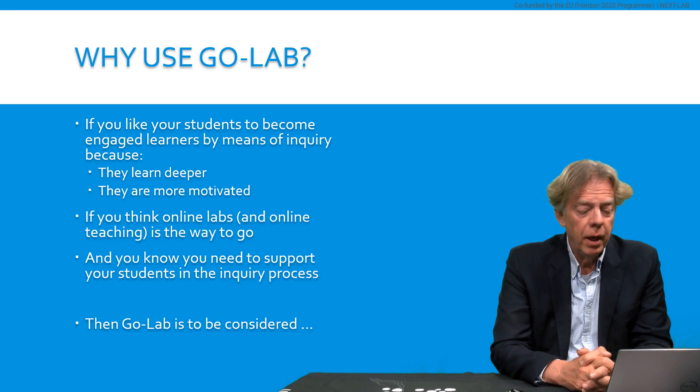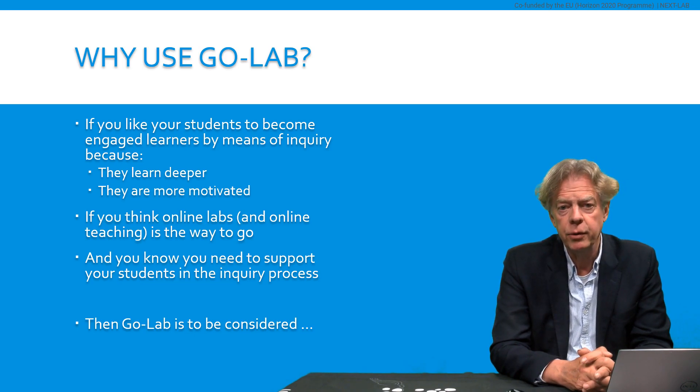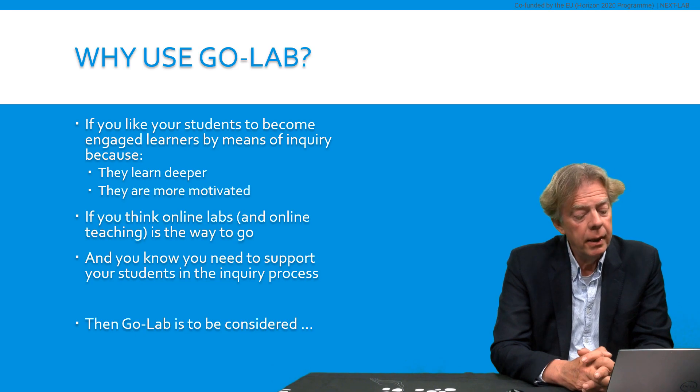Suppose that you like your students to become engaged learners by means of inquiry, because you realize that if they use inquiry, they learn deeper, they acquire deeper conceptual knowledge, and they are also more motivated to learn science topics. If you think that online laboratories, and more in general online teaching, is the way to go, and you also know that you need to support your students in the inquiry process, then you should really consider using the GoLab ecosystem for your instructional goals.